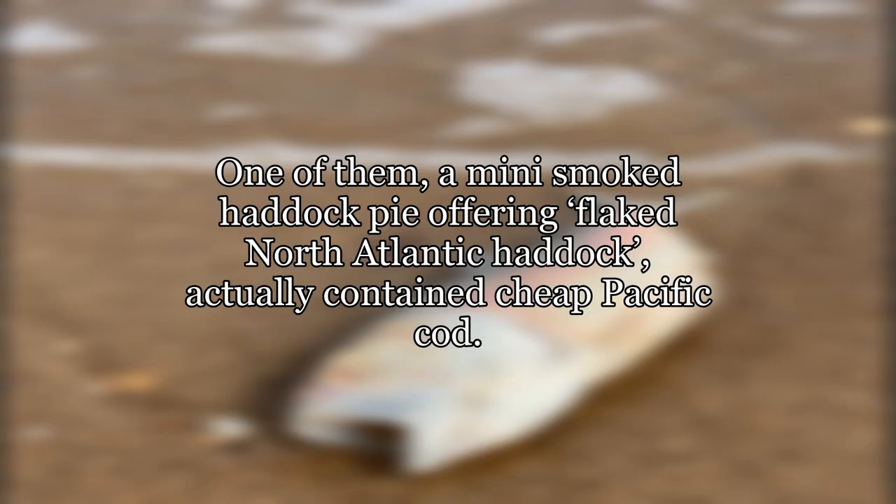One of them, a mini smoked haddock pie offering flaked North Atlantic haddock, actually contained cheap Pacific cod.